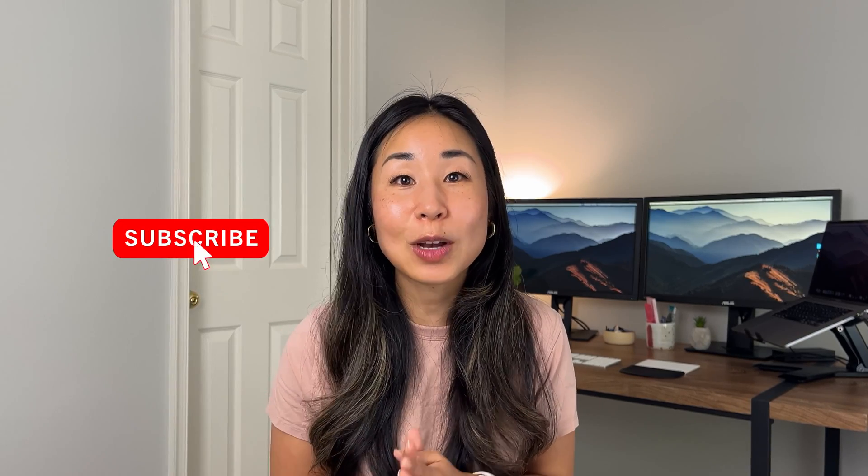If you want to learn more about what I've learned in my data analyst career, please make sure you like this video and subscribe so you don't miss the next one. I would love to hear more about your data analyst journey in the comments. Thank you so much, and I will see you in the next video.